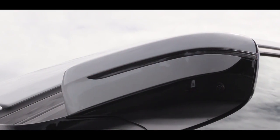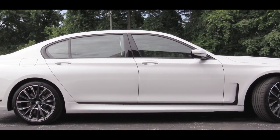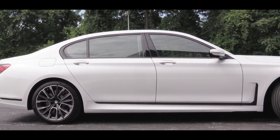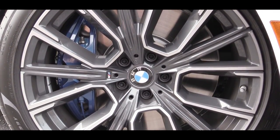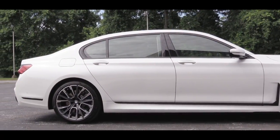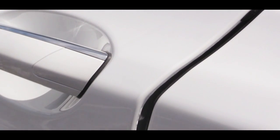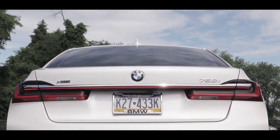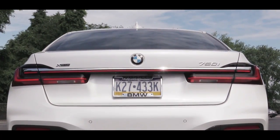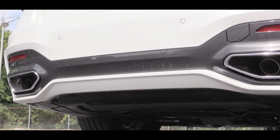Moving to the sides, you'll find power-folding heated side mirrors with integrated LED turn signals. The standard wheel setup is 19-inch alloy wheels with run-flat tires, though there are seven other wheel options including the 20-inch design shown here. There are also ground-illuminating lights within the exterior door handles, which I found pretty cool, and soft-close doors — if you don't shut the door all the way the car will suck it in like a vacuum. At the back, adaptive LED brake lights and integrated dual exhaust outlets with chrome tips.